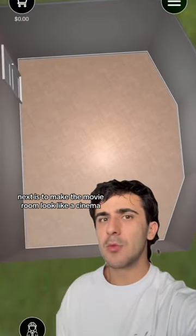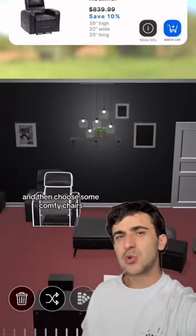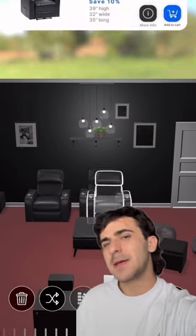Next is to make the movie room look like a cinema. So add some nice carpet and a darker paint color for the walls. And then choose some comfy chairs — ideally maybe some recliners.